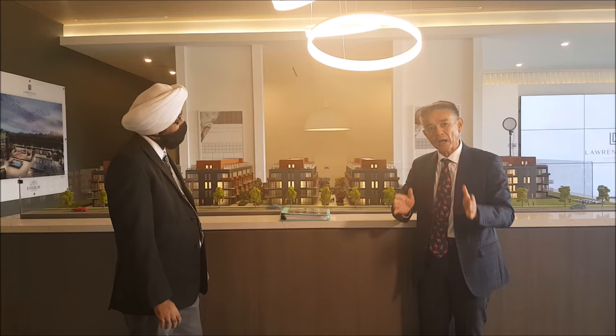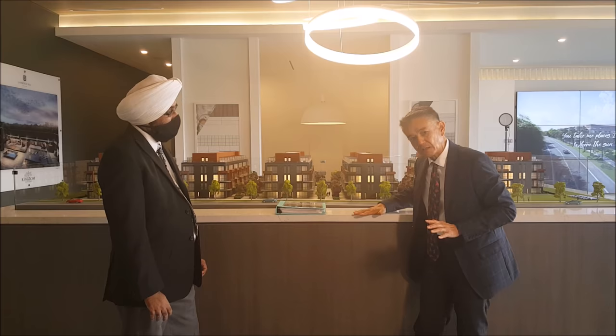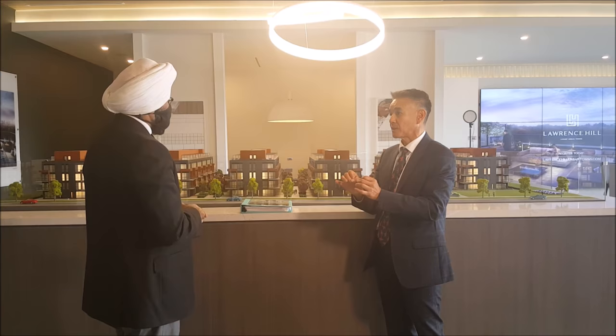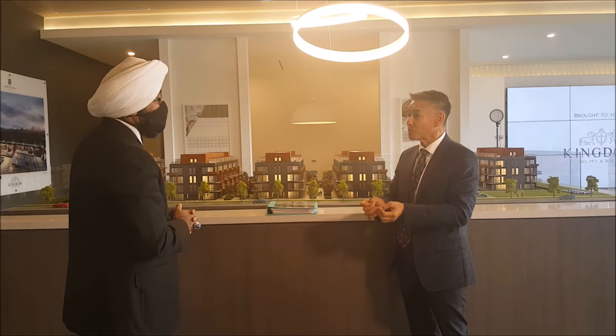We have over 200 units of stacked towns where the main unit is at grade to the ground — you're not sunken in. Our project ensures that every unit, every suite, is eligible to buy a parking spot. That gives you options and the ability to make a choice whether you want to buy one or not.